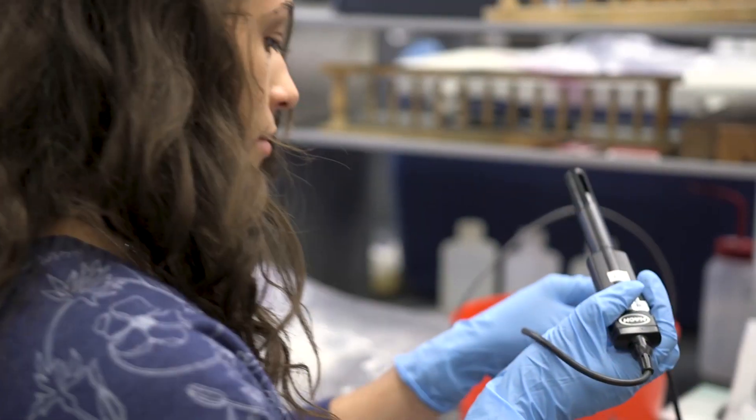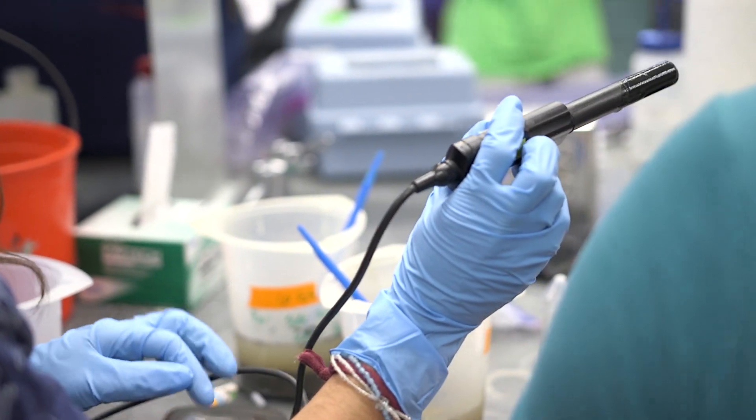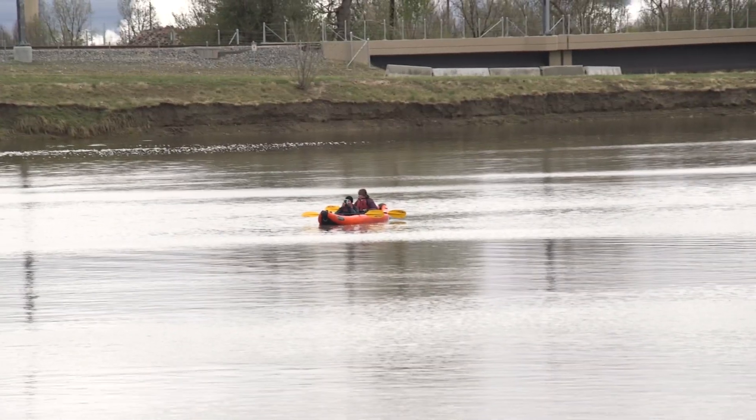What we have going on here is an environmental engineering field session, where we try to get students out working on real-world problems in the Front Range region. Field session gives us experience in the field of whatever major we're in, so when we finally get around to getting jobs we have some of that experience and we're not starting from the beginning.